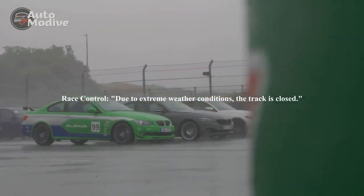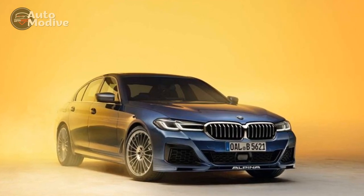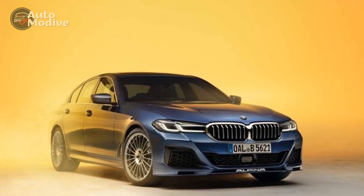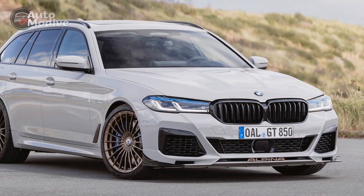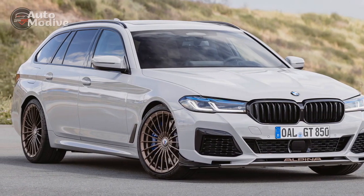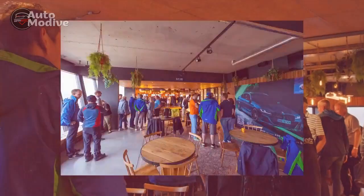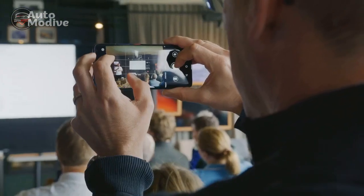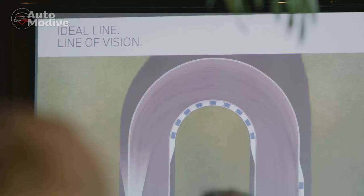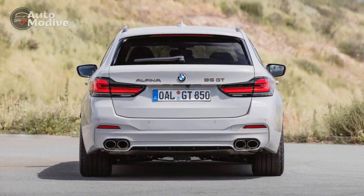Design and Aesthetics: The 2023 BMW Alpina B5 GT presents an exquisite fusion of sportiness and sophistication. The iconic BMW design language is enhanced by Alpina's unique touches, resulting in a vehicle that exudes class and individuality. The front fascia is characterized by the bold kidney grille and sleek LED headlights, seamlessly integrated with Alpina's aerodynamic elements. The long, sweeping lines along the sides not only contribute to its aesthetics but also optimize airflow.